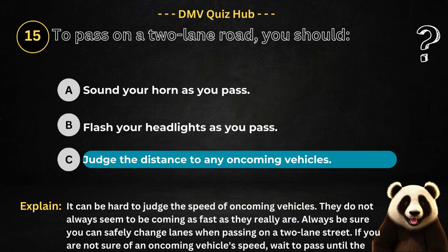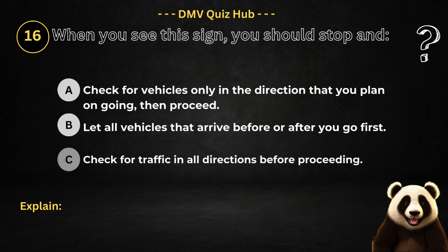The correct answer is option C. Because it can be hard to judge the speed of oncoming vehicles — they do not always seem to be coming as fast as they really are. Always be sure you can safely change lanes when passing on a two-lane street. If you are not sure of an oncoming vehicle's speed, wait to pass until the oncoming vehicle has passed and you are sure there is enough space to change lanes safely.